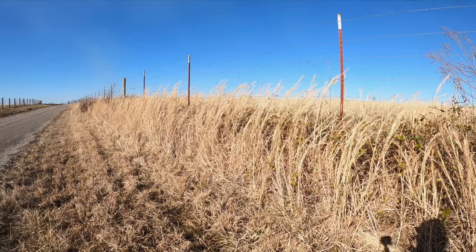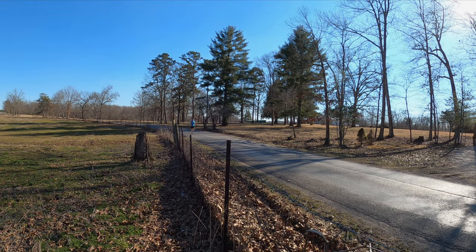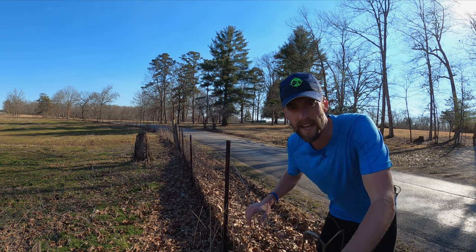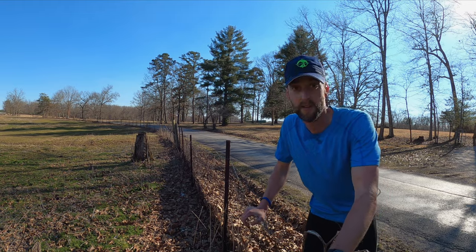It's always really windy here at this part, right in my chest. Oh man, it is beautiful out here — such a gorgeous day. Less than three quarters of a mile left, let's go do it.